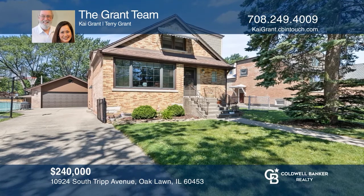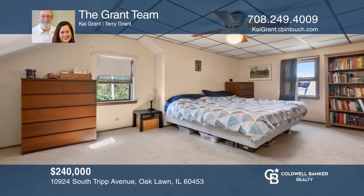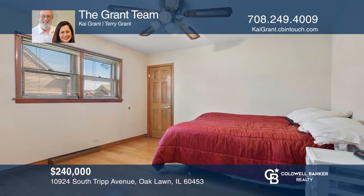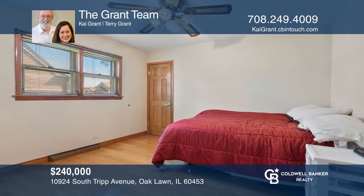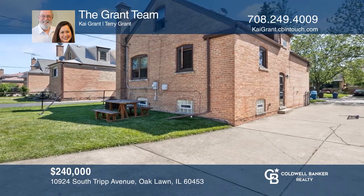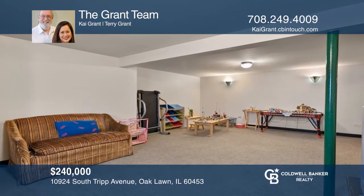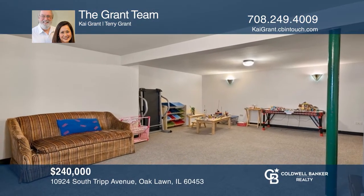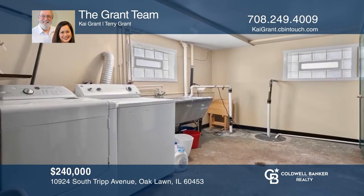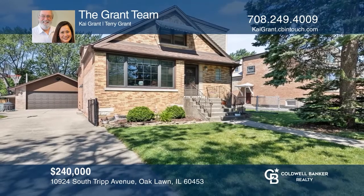This spacious Cape Cod offers four bedrooms and two full baths. There are two spacious bedrooms upstairs as well as two bedrooms on the main floor. This property also offers a fully fenced backyard with a huge two-and-one-half car brick garage and attic. The basement includes a family room, laundry, and utility room with tons of storage. Feel that this is the property for you? Contact the Grant team to see how to make it yours.